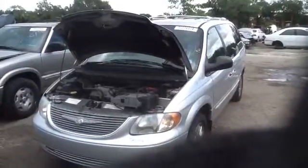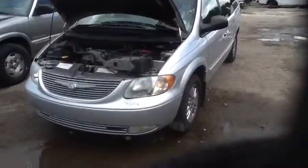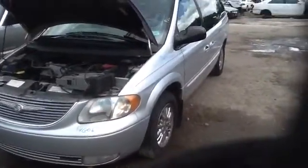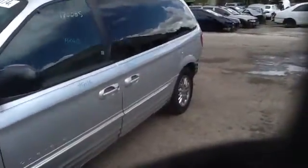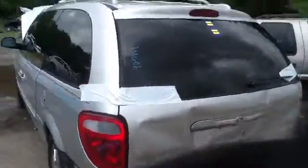We're here with a 2001 Chrysler Town & Country, stock number 14G06, with a 3.8. As you can see, nice clean front fender, front and rear door all in great shape, nice clean quarter panel, nice clean driver side taillight, heated back glass with wiper.